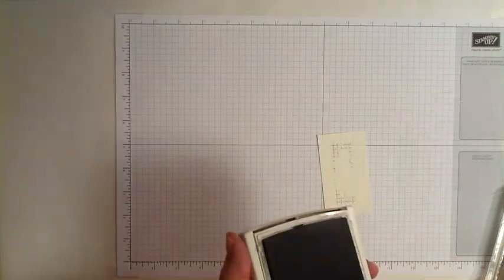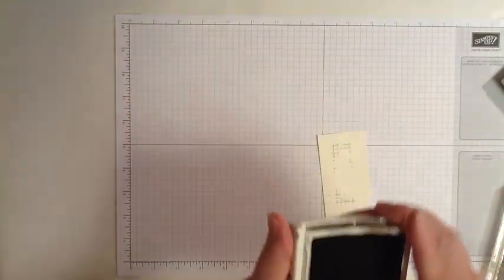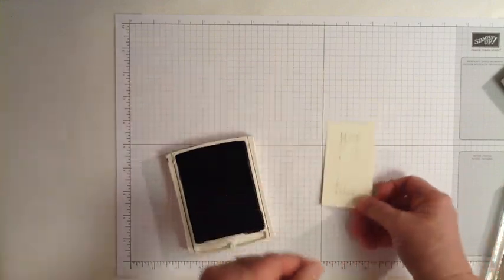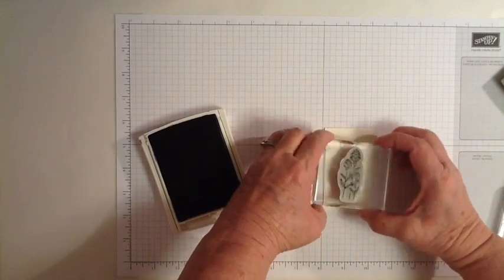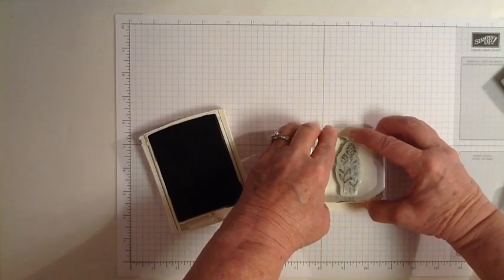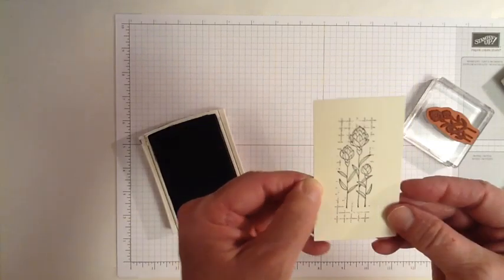You can see that it creates that netting look right behind the flowers. Then I can peel that off. The next thing I'm going to do is stamp the floral image using the Archival Basic Black, and I'm going to position that image right in that blank space that I created with the mask. So now it looks like the net is behind the flowers.